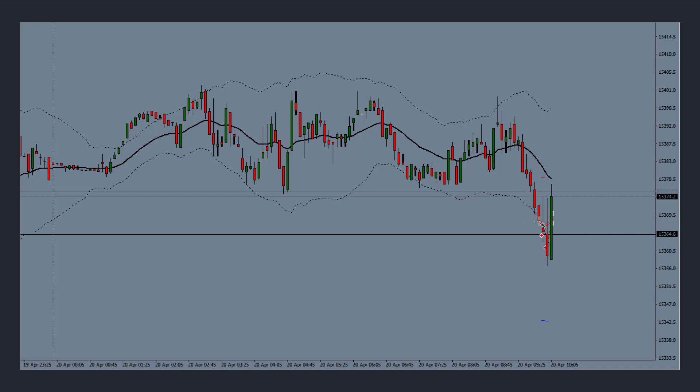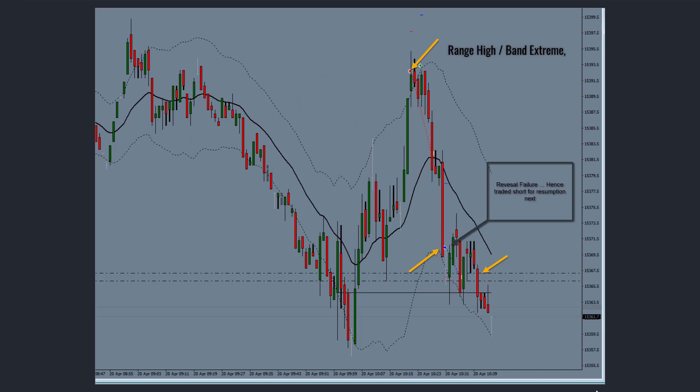On the DAX, price started coming down and I made my entries here, here, and here, giving me an average entry at 64. Then price went up very strongly. On the M5 chart I got out and saw it as a trend reversal — I thought it was going to go all the way up and test those levels, which is exactly what it did.